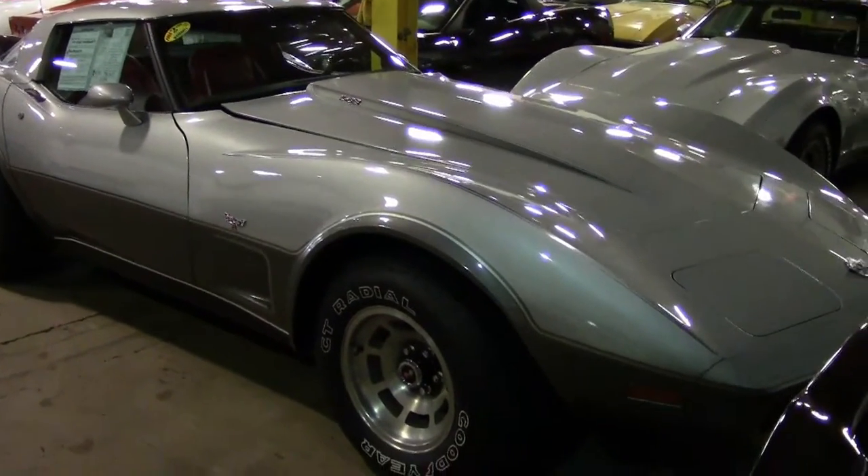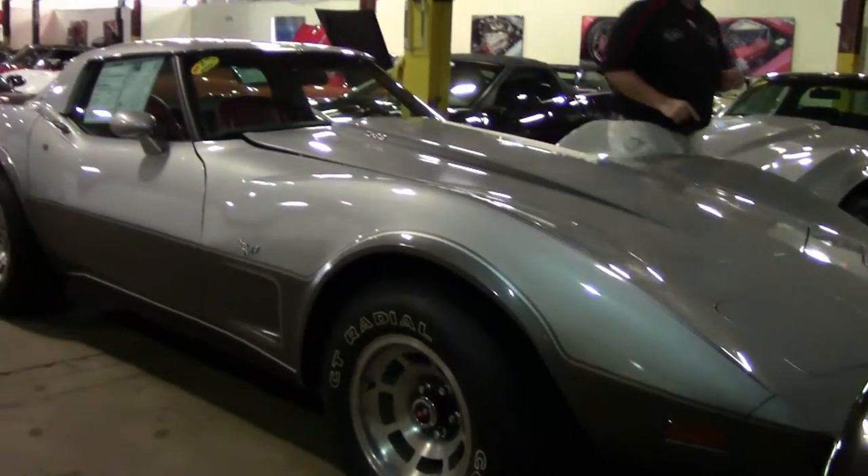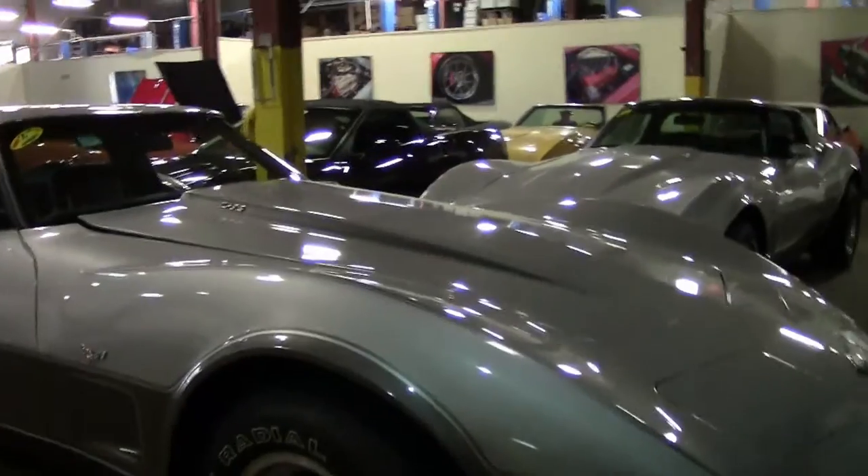I'm going to extol the virtues of subscribing to that YouTube channel again. This one's another brand new piece of inventory, but it's a fairly special piece. This is a '78 Silver Anniversary car.